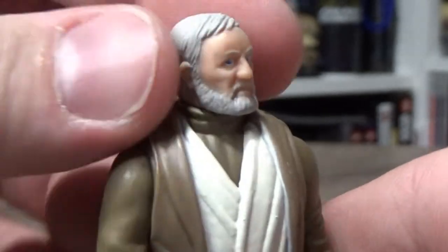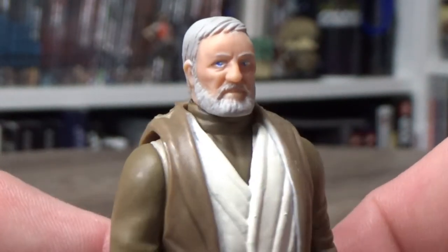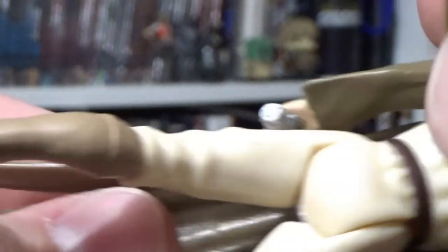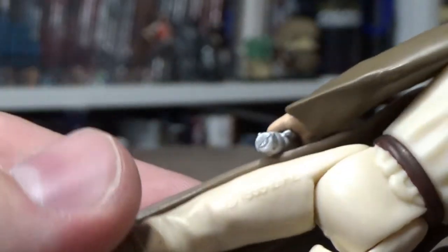I never thought it didn't look like him. Obviously by today's standards it's not great — it's almost a very generic bearded man, really. But for the time... let's look at wherever the stamp is. Kenner, China, LFL, 1995. Certainly of its time.